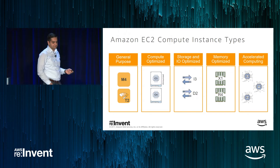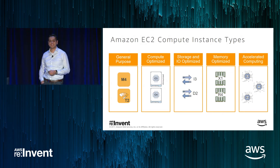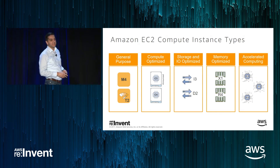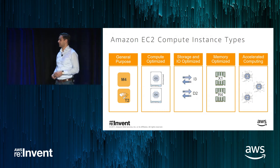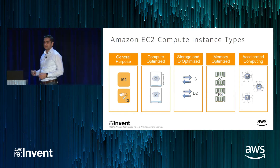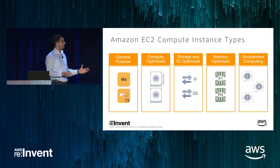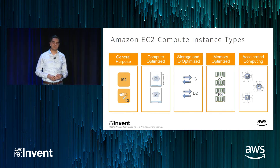To get started, this slide was created before our keynotes this morning so it needs to be updated. But overall, EC2 has a broad portfolio of instances ranging from general purpose — T2, M4, and now M5. We have C4 and C5 instances for compute optimized. And over the last four to five years, we have been steadily investing in a category of instances we call the accelerated computing instances.